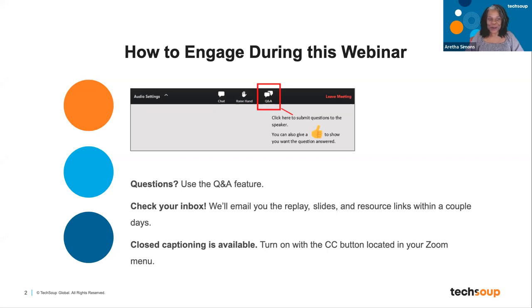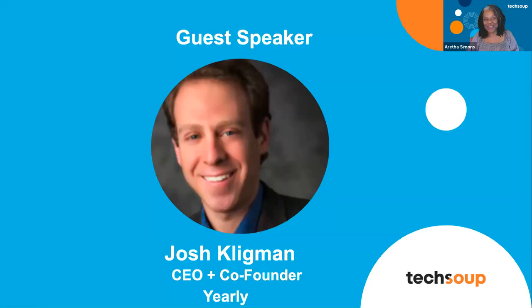I'm going to go ahead and turn this over to our guest speaker. We have Joss — he's the CEO and co-founder of Yearly. Welcome, and thank you so much for being here today. And Kelsey, hi. I'm going to turn it over to you guys.